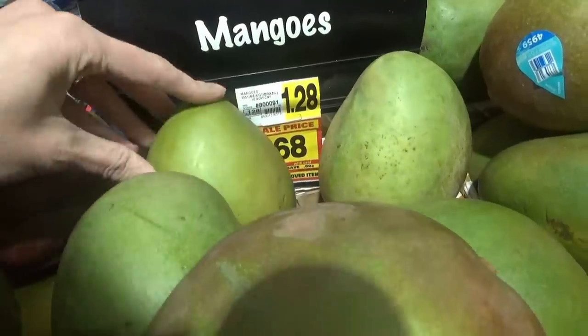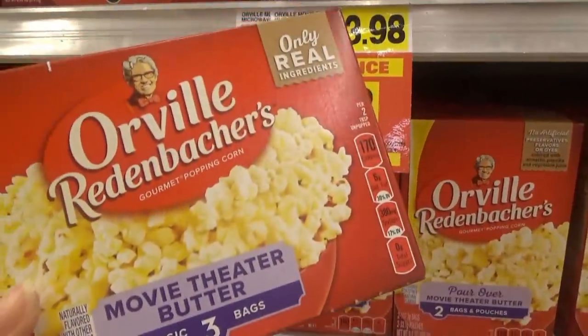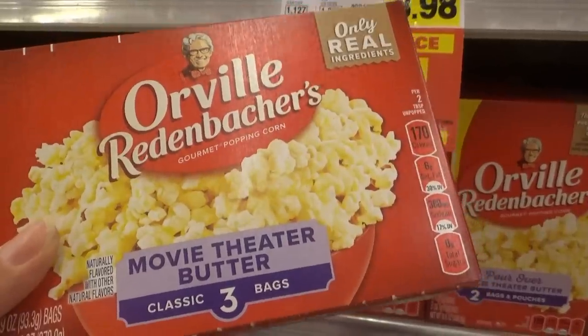Mangoes are on sale for $0.68 each. These three-packs of popcorn are on sale for $1.88 — that's a good price. I checked Walmart and they just have the six packs there but they're like $5-something.